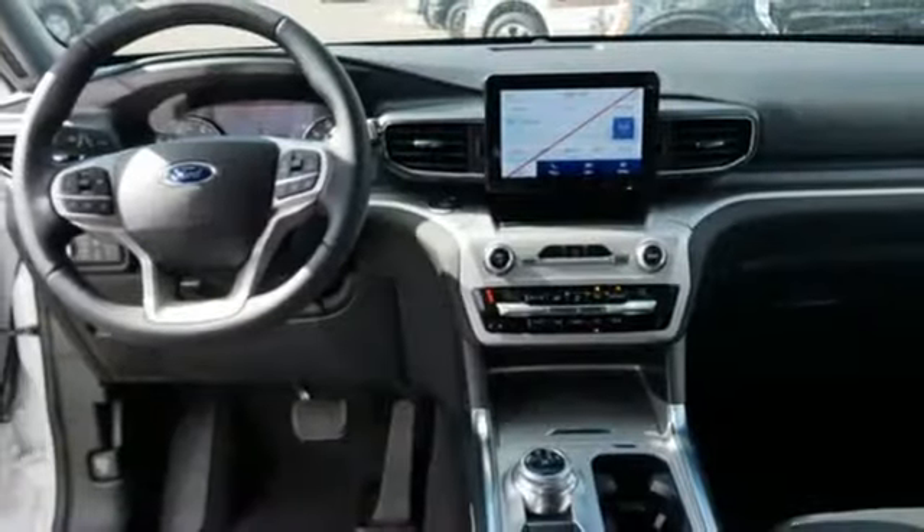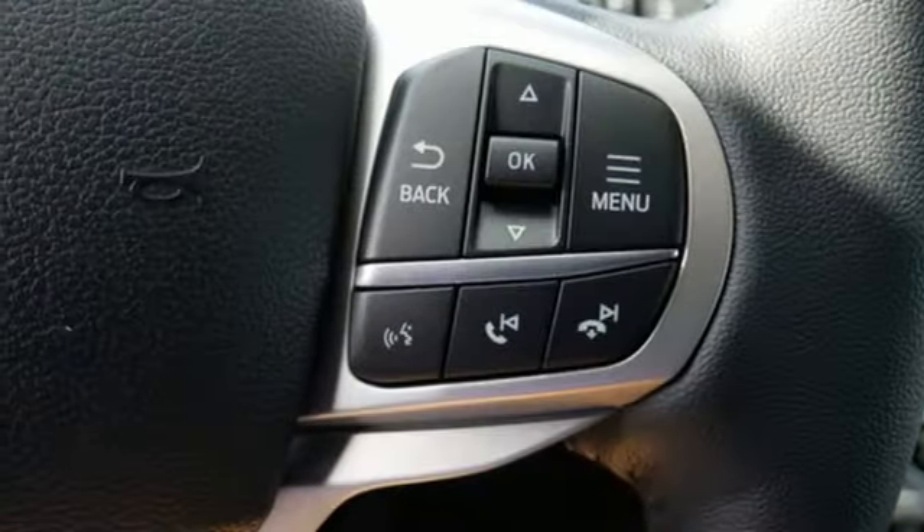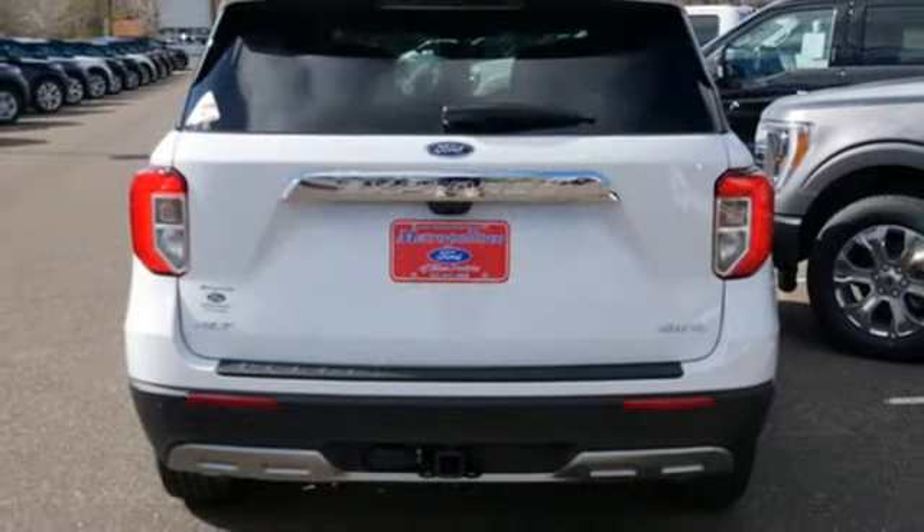Wi-Fi hotspot. AM-FM satellite radio. Active grill shutters. Doors and push-button start proximity key. And automatic transmission.